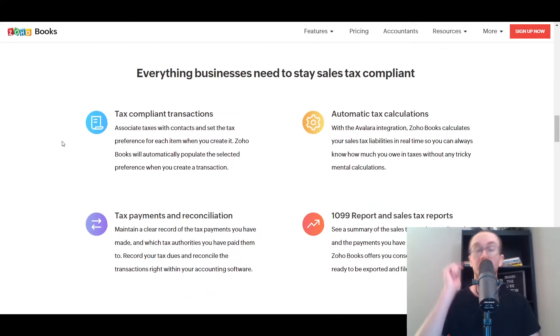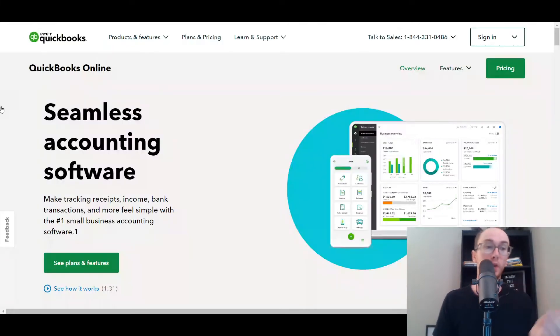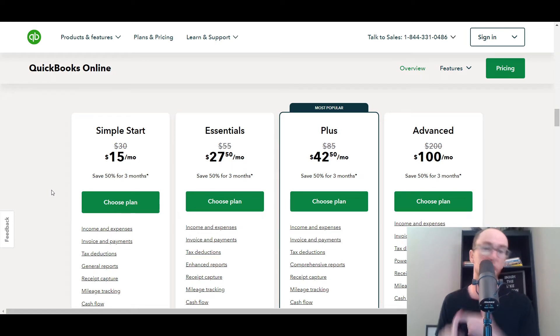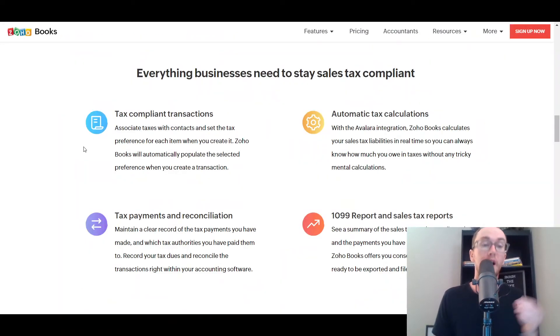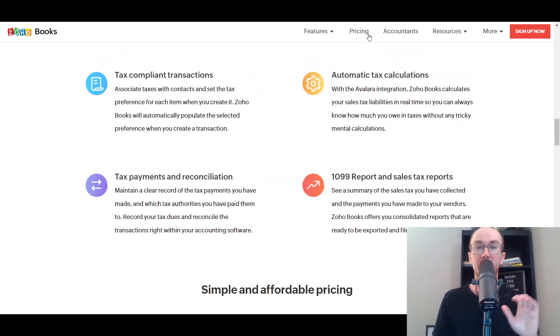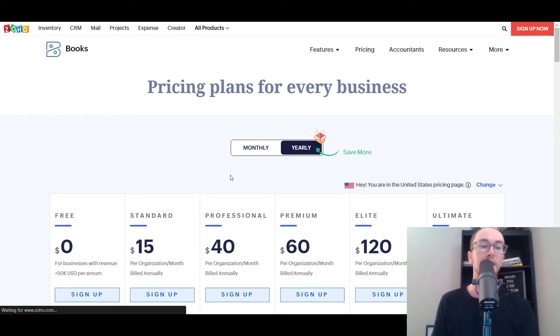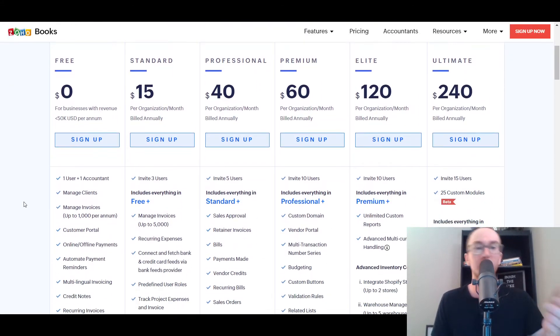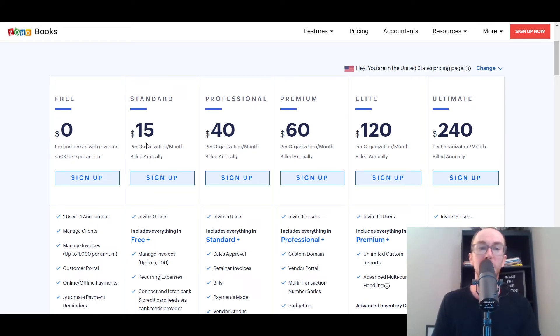Getting into the pricing — this pricing is accurate as of the making of today's video, so be sure to check the current pricing since plans are subject to change. In general, QuickBooks is definitely more expensive. QuickBooks Online has their Simple Start, Essentials, Plus, and Advanced plans. Most people can get away with the Simple Start, but even at that price it is more expensive than Zoho Books. Zoho Books actually offers a completely free plan for businesses with revenue under $50,000 USD per year.